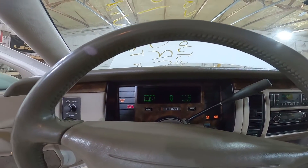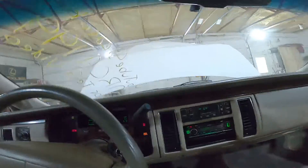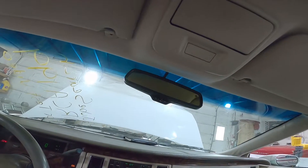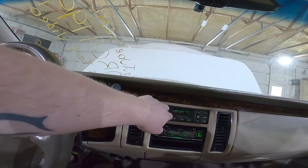Fires right up. 147,570 miles on it. Let's go ahead and test some parts here. We've got windows, more windows, wipers, and a climate control.